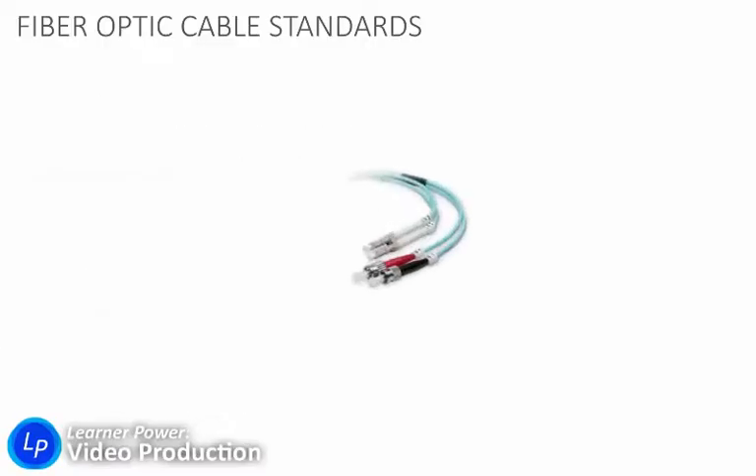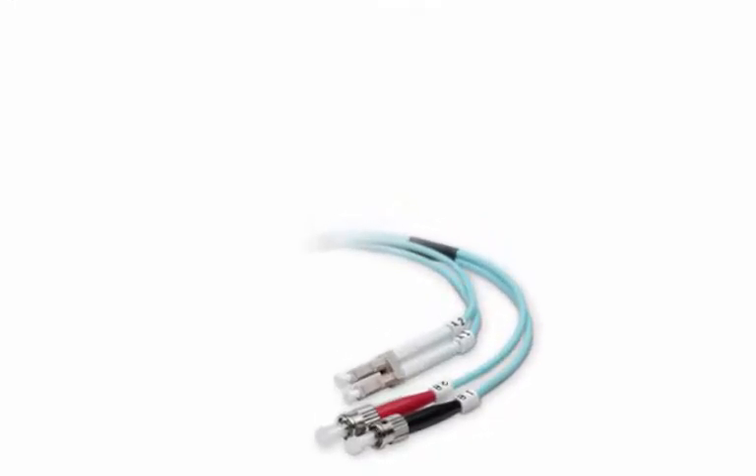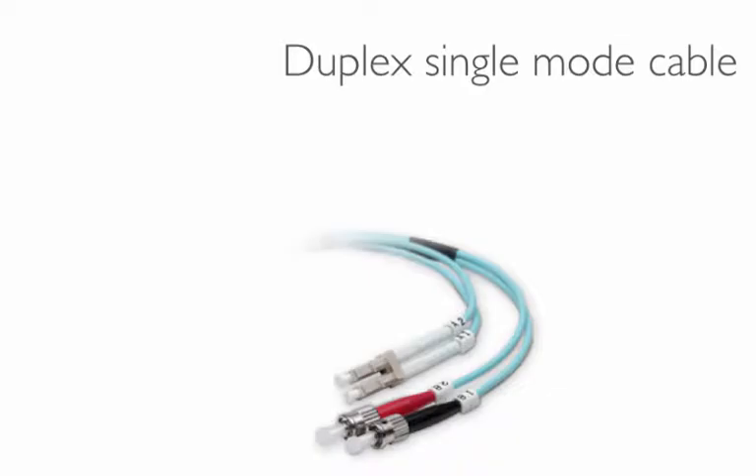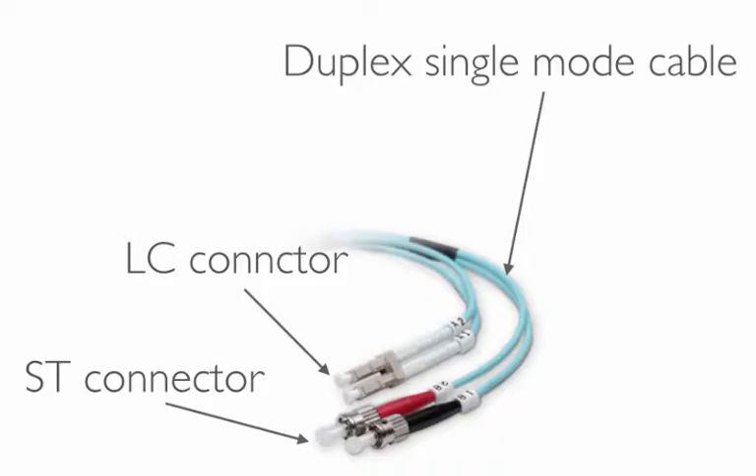Here are some examples of fiber optic cables. There are a lot of different kinds used for different industries. In video production, we tend to use duplex single mode fiber optic cables, and they can have a couple of different kinds of connections. There's an LC connector, indicated by that arrow, or you might see an ST connector for your cables.